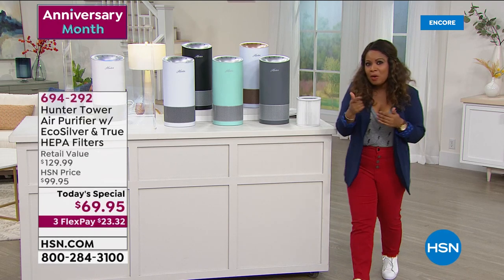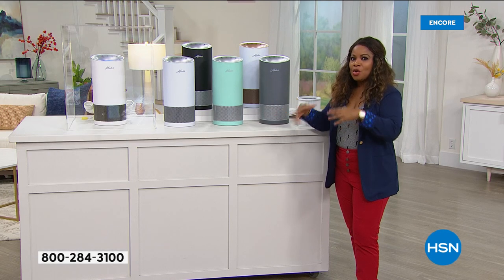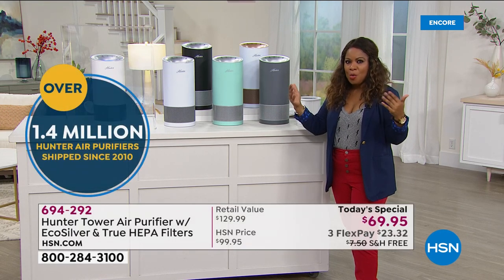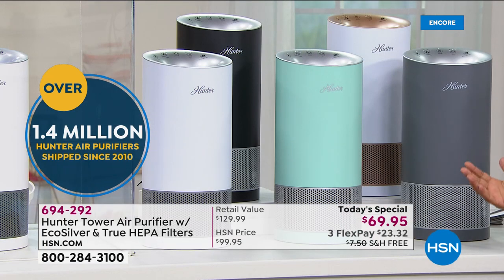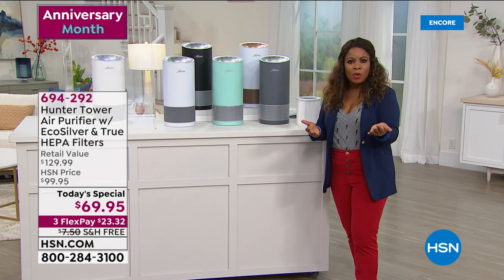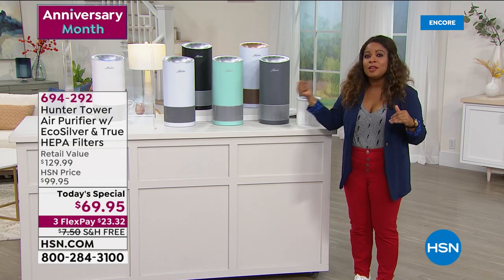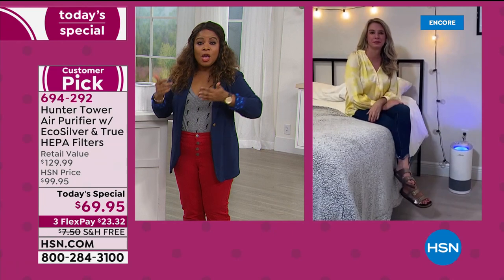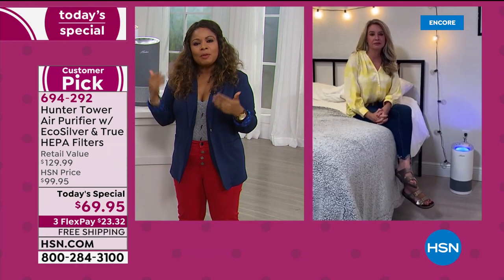Hunter is a name brand we trust. Even before air conditioners were in our homes, Hunter was already creating ways to move the air. 1.4 million Hunter air purifiers have shipped since 2020. Don't forget the big promotion — $40 off when you open a new HSN card account. Almost 900 have been sold in the first airing — almost a thousand now out the door. I actually have these in my home. Tracy, I know you've had them too, because your daughters suffer from allergies quite badly, so it's critical for them to have something like this.